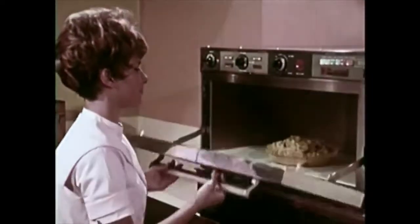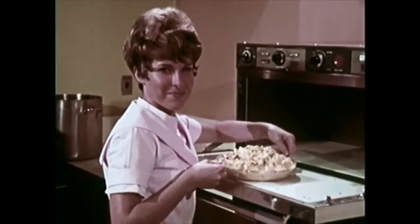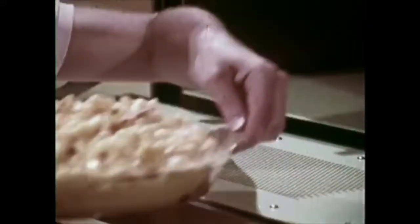Yet the nature of food is such that only the food — like this macaroni and cheese — becomes hot. The metal oven, as well as the glass or paper containers, which are all non-conductors of microwaves, remain cool.